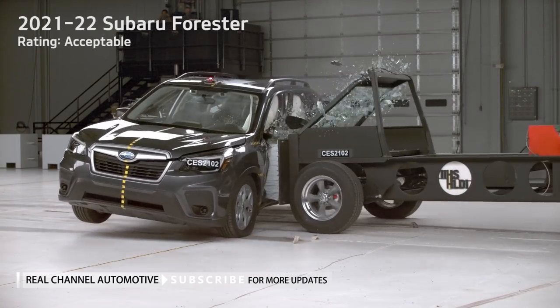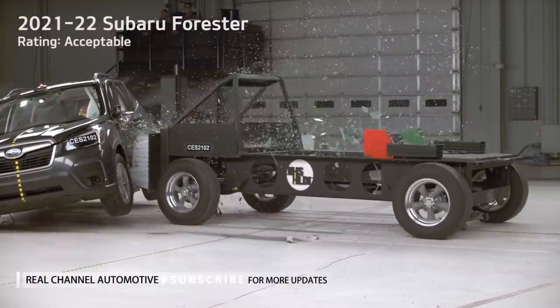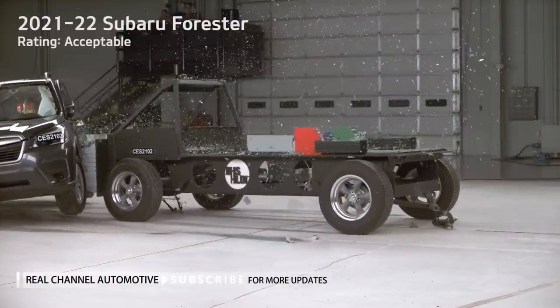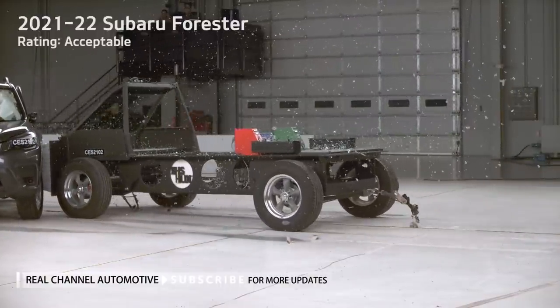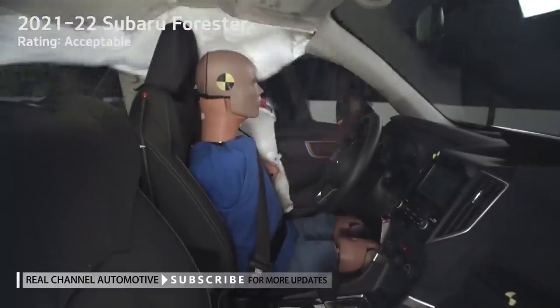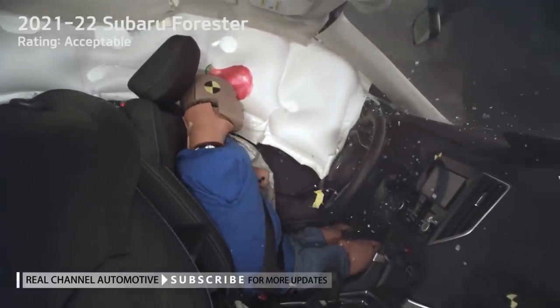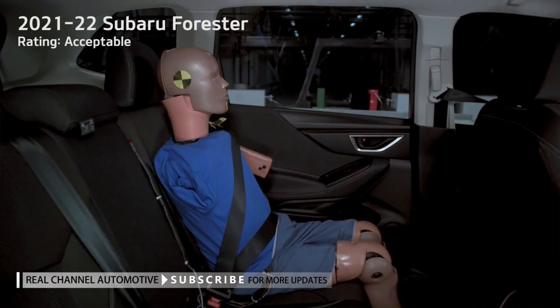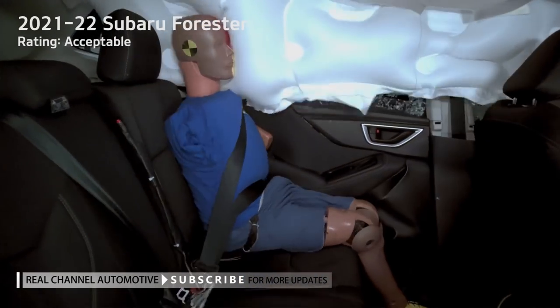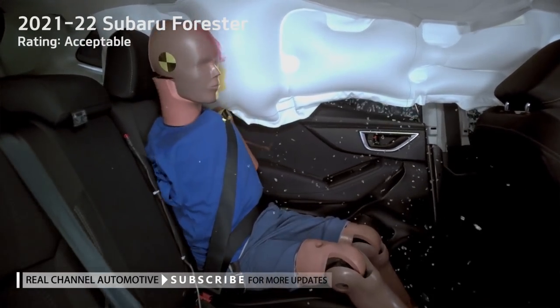The faster manufacturers can make such improvements the better. For now, the ratings for the original and updated tests will be published together for all evaluated vehicles, and a good rating in the original side test will remain the requirement for Top Safety Pick and Top Safety Pick+ until the award criteria are updated in 2023. At that point, the new, more stringent side test will replace the original one.